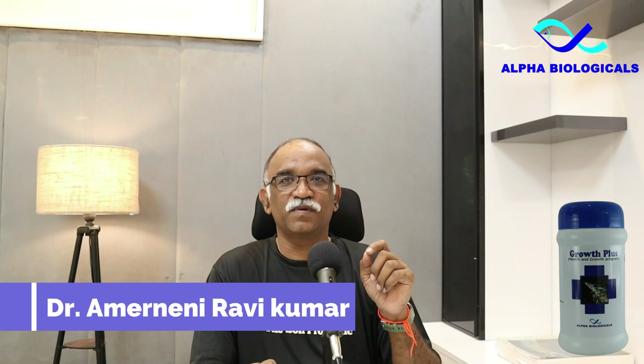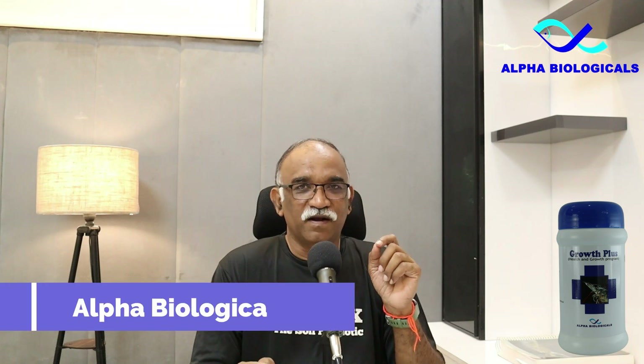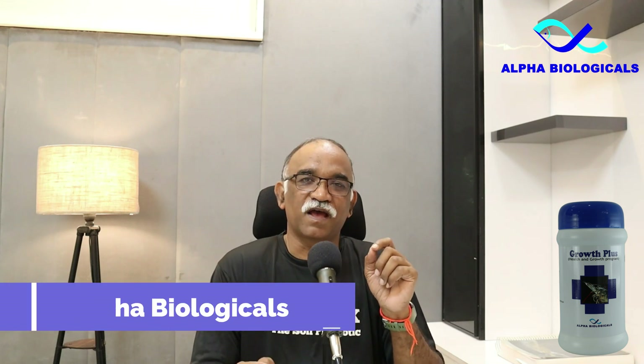Before going to the topic, a brief introduction about me. My name is Ravi Kumar Amerineni. I am an aquatic animal healthcare specialist and partner at Alpha Biologicals. Alpha Biologicals is a leading probiotics and aquatic animal healthcare products manufacturer in India.